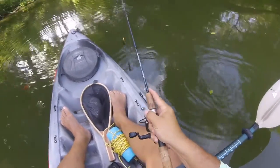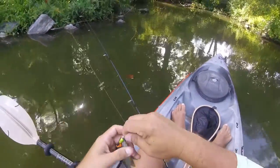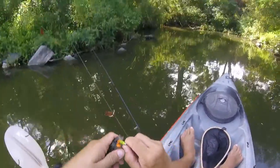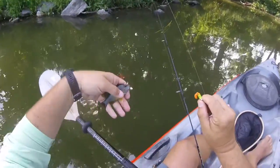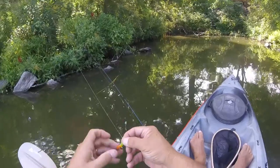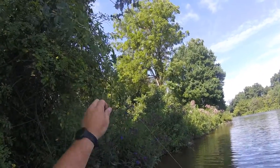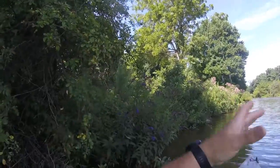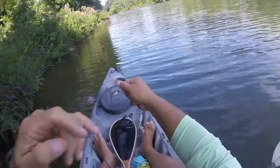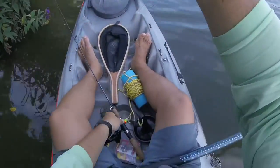Another of the same back here in this little corner. A little spinner bait caught in a tree — free tackle! There's quite a bit of line on it.